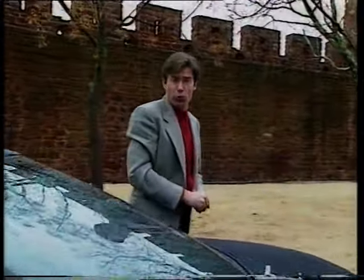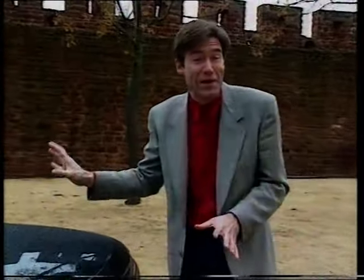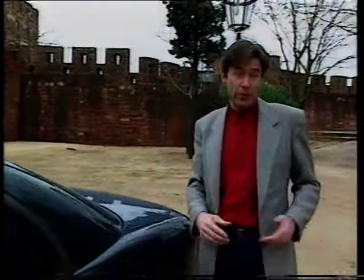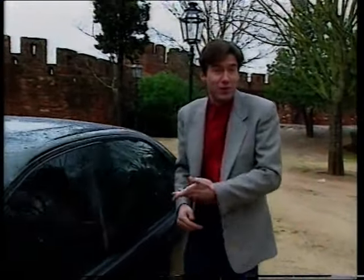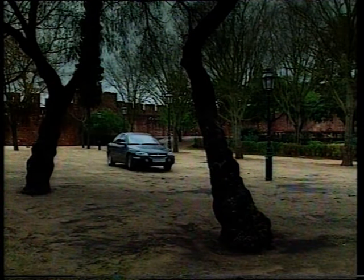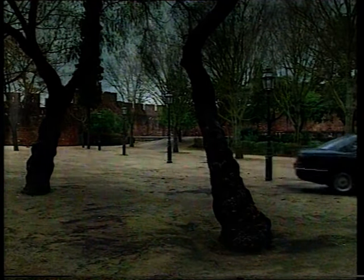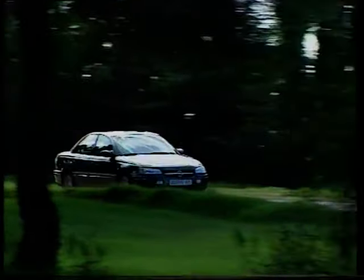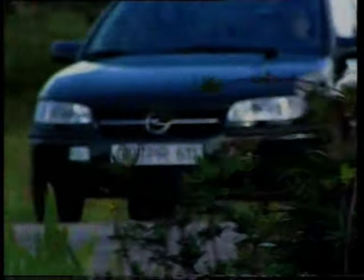Given how radical they were with the Corsa, it's perhaps a shame they weren't a little bit more adventurous with the shape of the Omega. One nice touch, though, is this badged boot handle. As you'd expect, there's plenty of room in there. The body shell is much stiffer than the old Carlton, the anti-corrosion is advanced, and it's bang up to date with security and immobilisers. Overall, the Omega proved a solid, capable performer, and all models come in both saloon and estate versions.